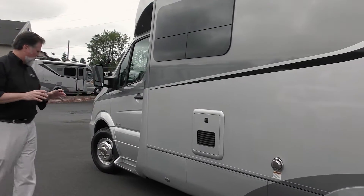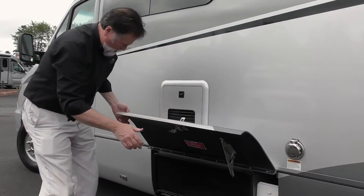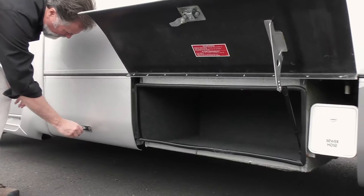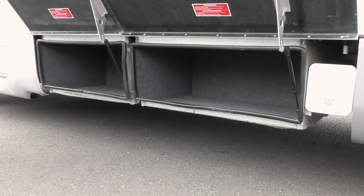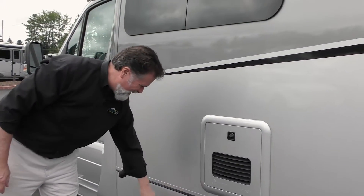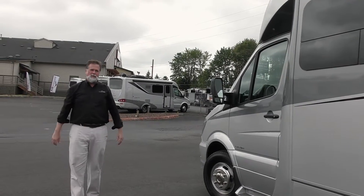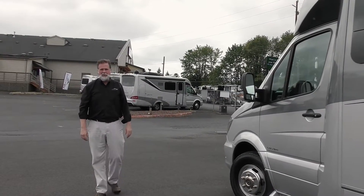That's just a brief look at the outside. There are more storage compartments here too — it just goes on and on, so a lot to talk about. That's a good look at the outside. Let's go inside and look at this very versatile floor plan — the Unity Twin Bed from Leisure Travel.